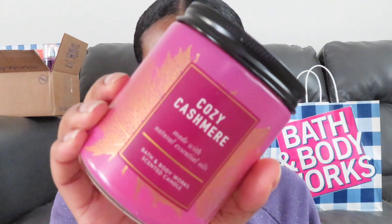The next one is Cozy Cashmere — I've already lit this one as well, it does smell pretty good. I wanted to get the body care in this scent too. I actually did find the body cream but I ended up not picking it up and I regret it because I can't find it anywhere now, and it smells really good in both the candle and the body care.